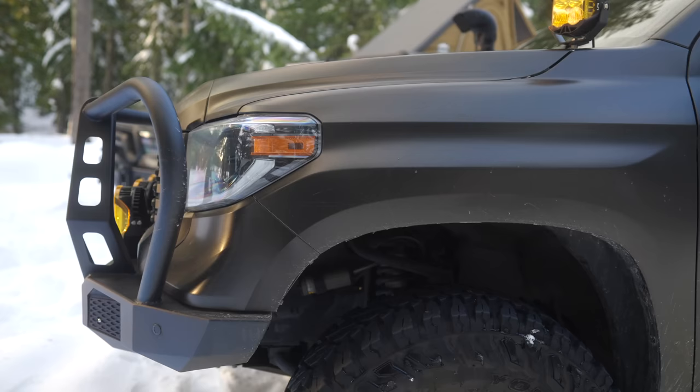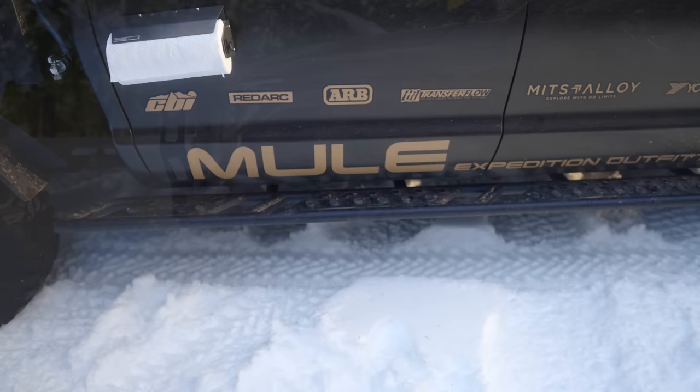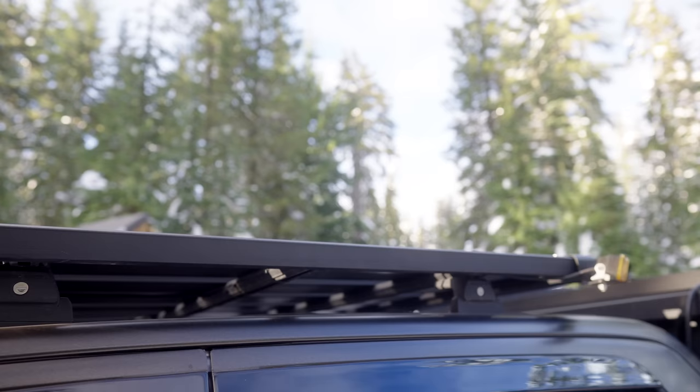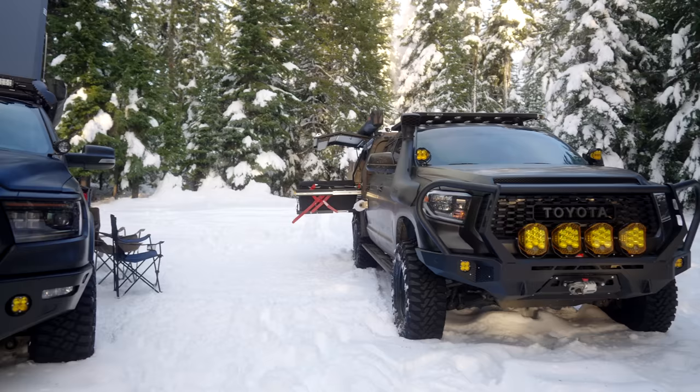On the side, this is Old Man Emu's BP51 suspension with SPC upper control arms, just so that we could get the right throw on the vehicle and the right ride. We're running 35 inch Yokohama Geolander MT tires with Method wheels. CBI sliders to match all the rest of the CBI armor. On the roof we have the Rhino Rack Pioneer platform rack.